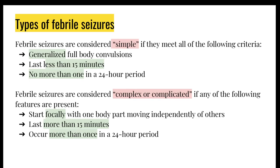To categorize the two types of febrile seizures into simple and complex: it would be simple if they meet all of the following criteria — full body convulsions, less than 5 minutes, and no more than once in 24 hours. If any of the following factors are present, it is considered complex: if it starts focally, lasts more than 15 minutes, or occurs more than once in a 24-hour period.